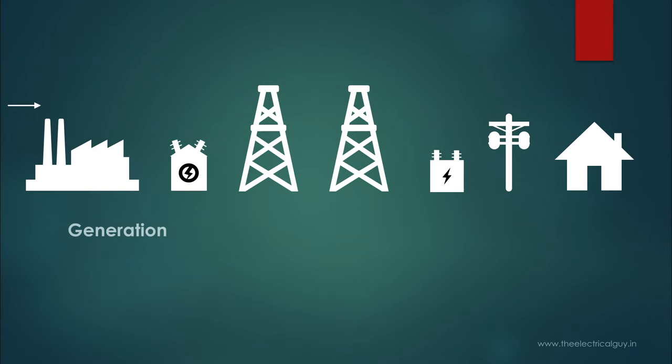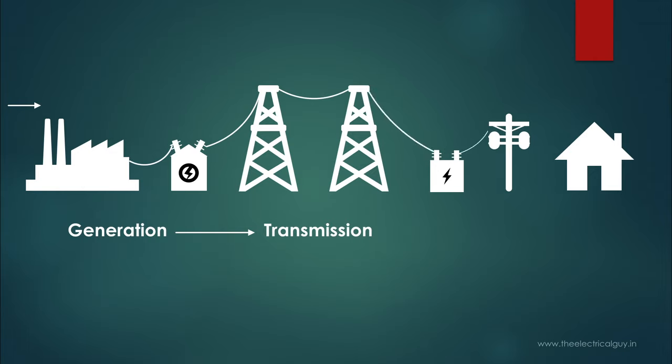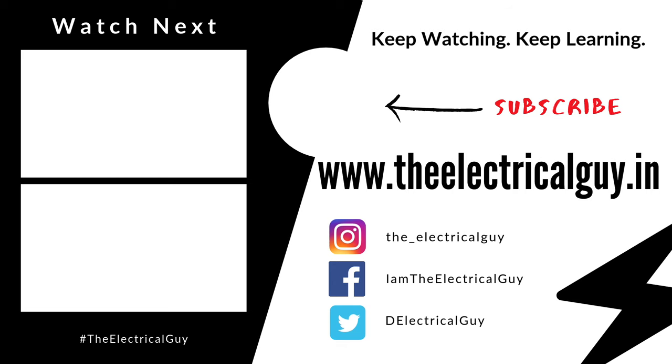To summarize how we get electricity in our home: the first step is to generate electricity using different power stations. Then this power is transferred over a long distance via transmission lines, which is the second step. Then power is stepped down in the distribution phase, which is the last step, and this low voltage power is now ready to enter our home.